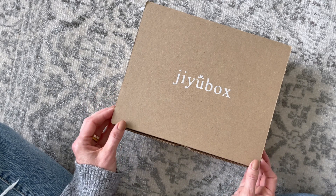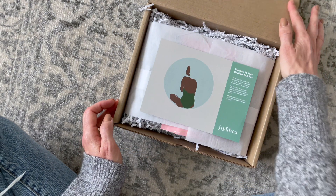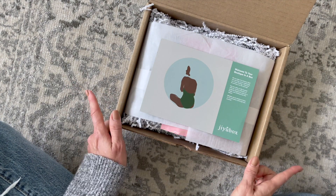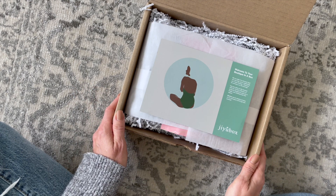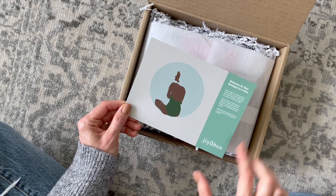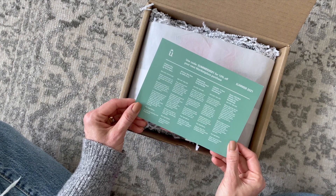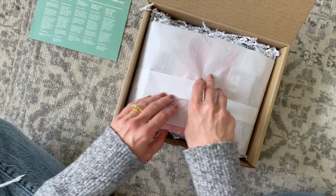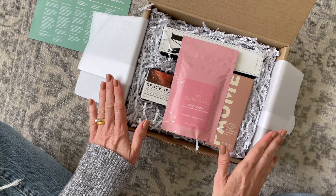I'll put a link down below to their profile page and I think my coupon code still works — I'm pretty sure it's for 15% off your first box. I'll link that down below as well if it's still working. Let's dig right in. On top we have our product card talking about it being the summer box, and on the back it lists all the items we received. We have some really fun products in here and I remember really loving the last box I received.